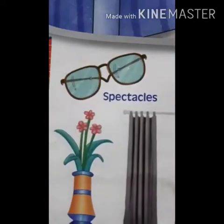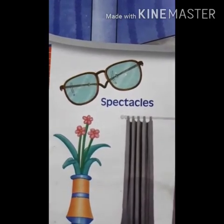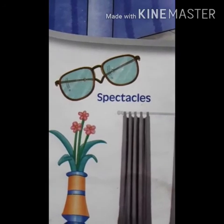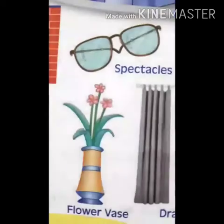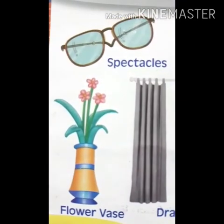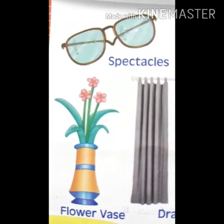This is spectacles — S-P-E-C-T-A-C-L-E-S — spectacles. This is flower vase — F-L-O-W-E-R V-A-S-E — flower vase.